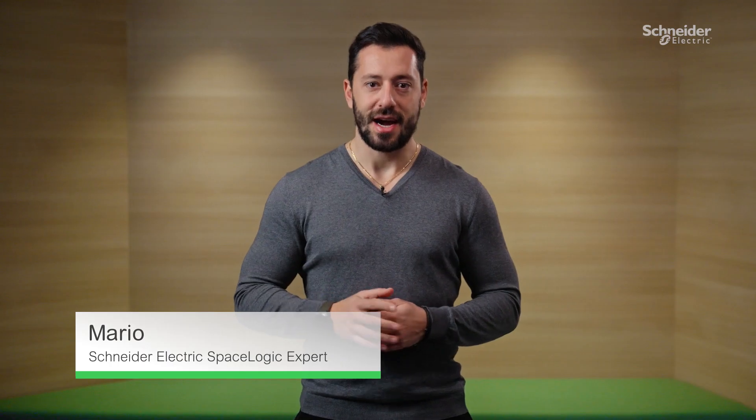Hi, I'm Mario and I'm your SpaceLogic expert. Today, I'm thrilled to introduce to you the Wiser KNX app from Schneider Electric, your gateway to a smarter, more sustainable home.